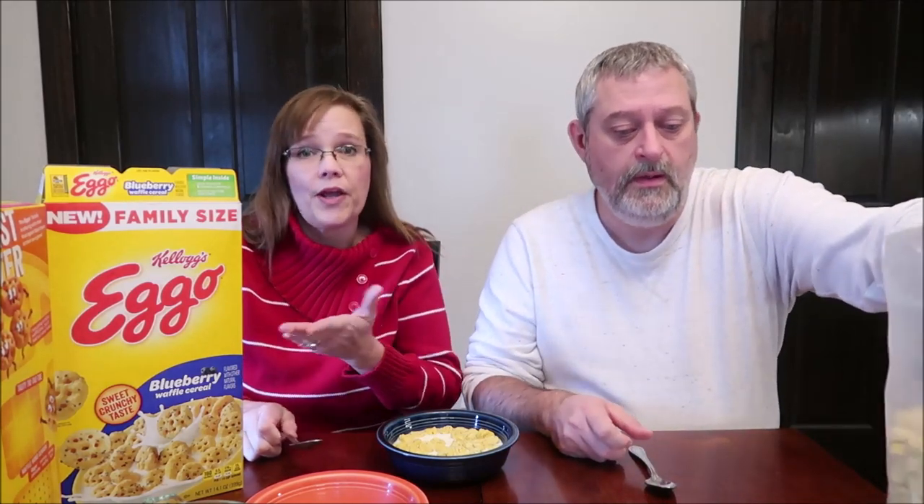These will get soggy quick — they're already starting to soften up. They're a different texture, kind of puffed up, so they have room to soak up the milk. They're starting to get a little soft, but this is actually the perfect time — softened up a little bit but still with a little crunch. That's like the peak of cereal perfection. The blueberry flavor is just as strong either way, it wasn't diminished. That's excellent.